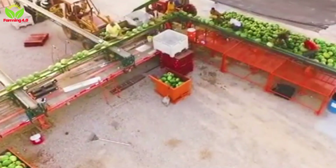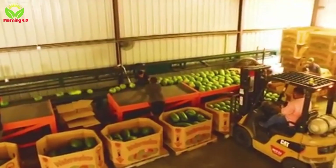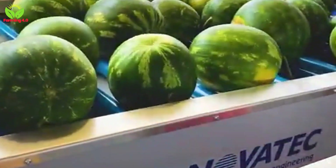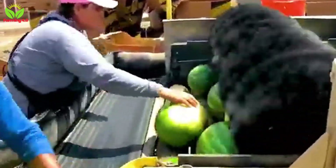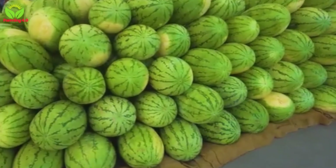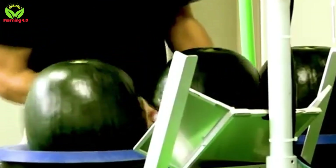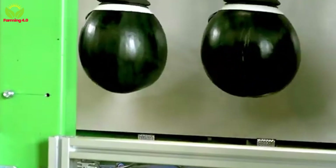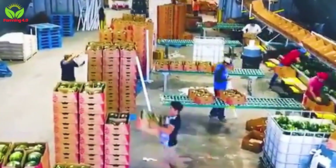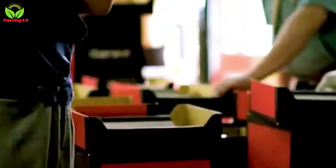Once harvested, the watermelons embark on the next stage of their journey. At distribution centers, the focus shifts to maintaining freshness and enhancing visual appeal. Large bins transport the fruit smoothly along conveyor systems, where workers sort them meticulously by size, ripeness, and quality. Those that meet the rigorous standards proceed to a cleaning process involving rotating brushes, which not only remove dust and debris, but also polish the watermelons, giving them a glossy, market-ready appearance. The final step is packaging — each watermelon is carefully placed in crates, ensuring it remains secure during transportation, as many of these watermelons are destined for export markets where they compete on the global stage.